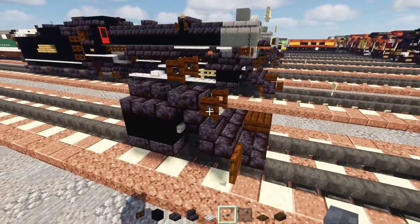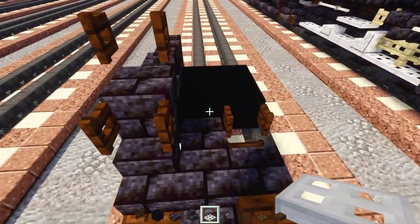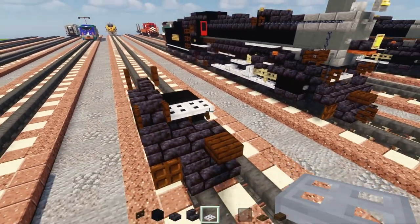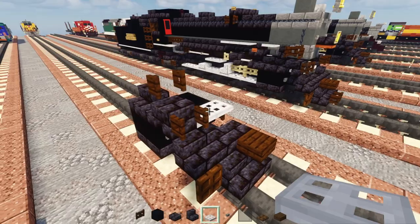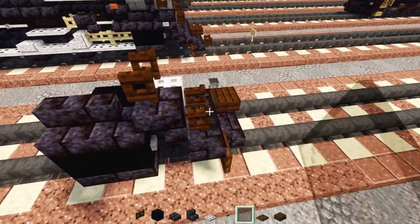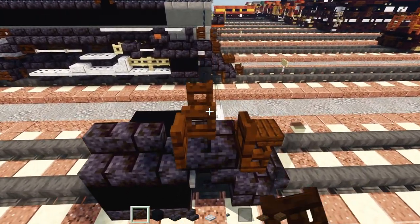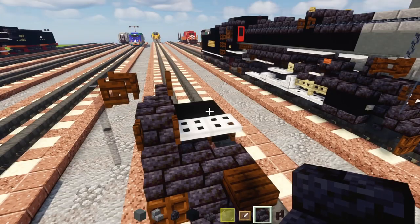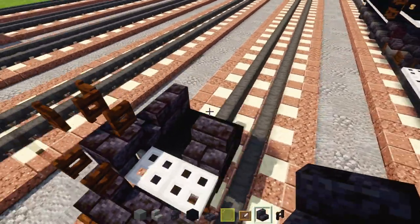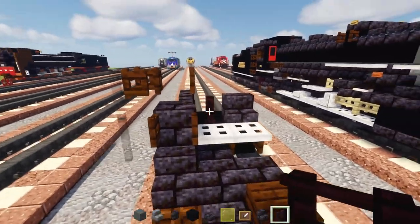Next, add iron trap doors on top, two blocks wide, then to the side add black glass pane two blocks tall and a dark oak fence gate to the side, opened towards the inside. Then add blackstone brick stairs on top, right behind the trap door, and another brick fence to the side and behind.